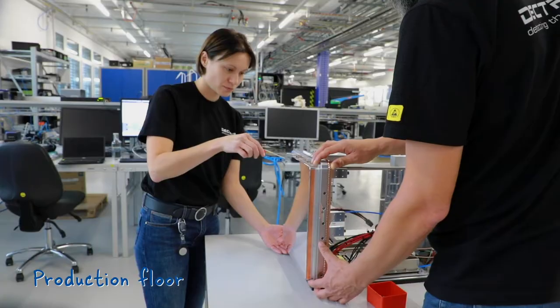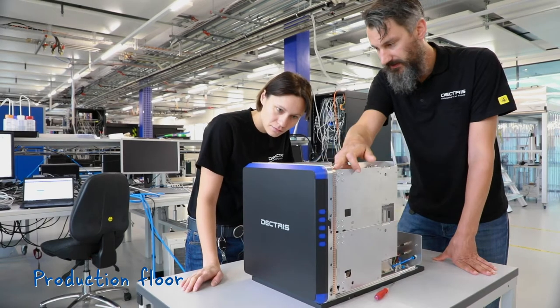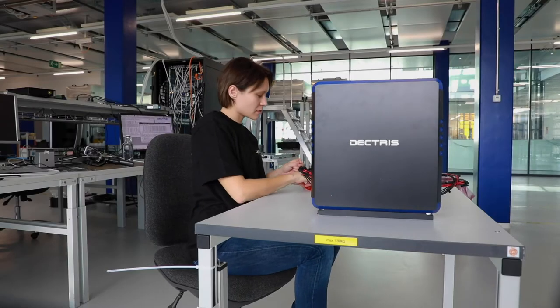We have a support team in Switzerland and in the United States. Being a part of Dectris support, I get to see our detectors in action. We maintain and commission the detectors all over the world and can witness how excited the scientists are just before they are about to run their first experiment or make a breakthrough discovery with our detectors. And we are always there to help them get the best out of our technology.